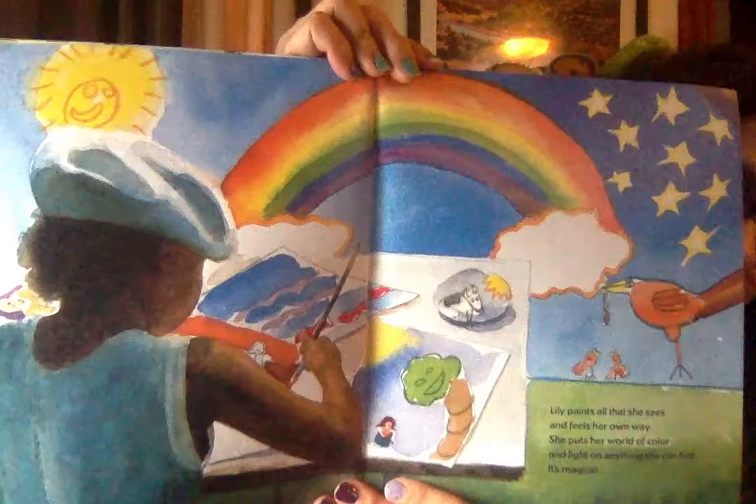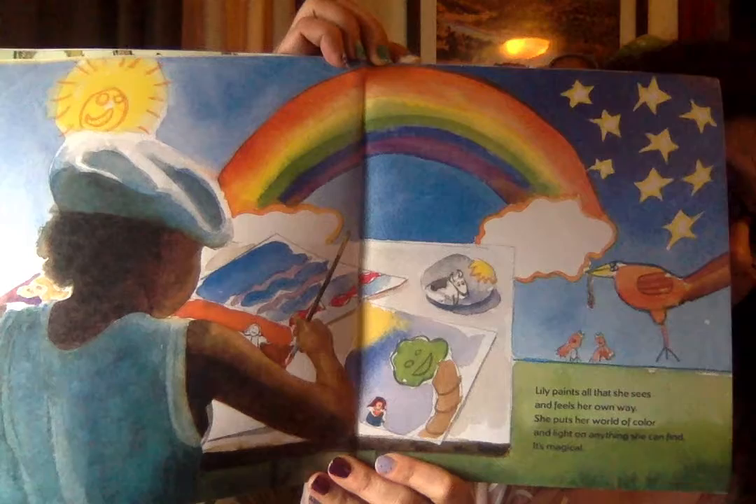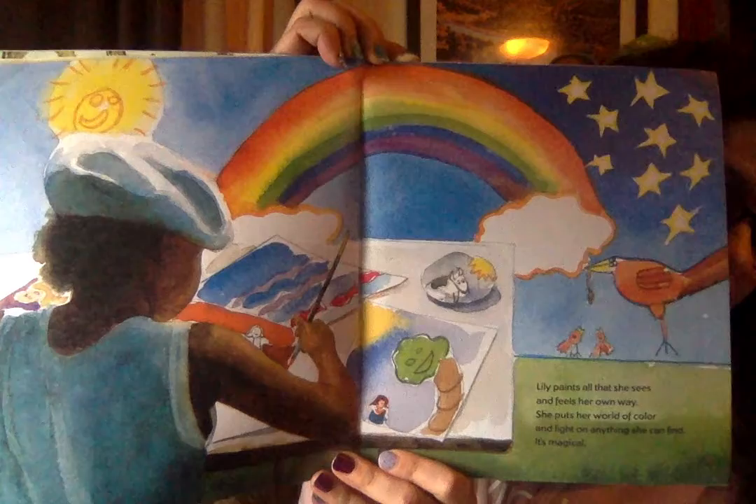Lily paints all that she sees and feels her own way. She puts her world of color and light on anything she can find. It's magical. It really is magical, isn't it? Look at all the colors that she's using in this picture. Can you see something that's red? Can you find something that's blue? How about yellow? Can you find something green? So many colors.